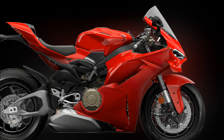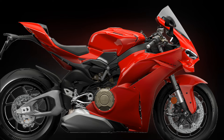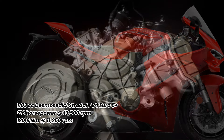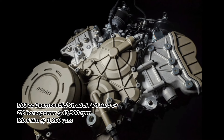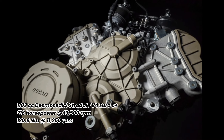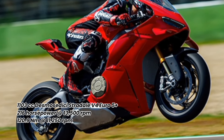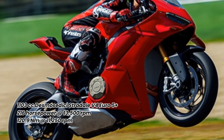The Panigale V4, more powerful and lighter than the previous model, is equipped with the Desmosedici Stradale engine, Euro 5 Plus homologated, that delivers 216 hp at 13,500 rpm and a maximum torque of 120.9 Nm at 11,250 rpm.